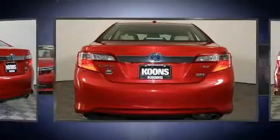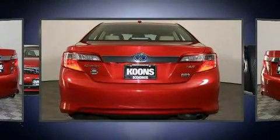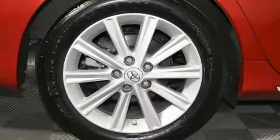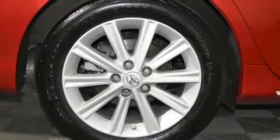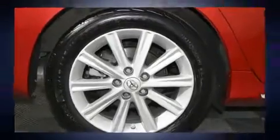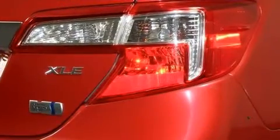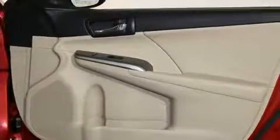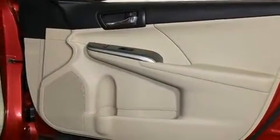Toyota infused the interior with top-shelf amenities such as delay-off headlights, front dual-zone air conditioning, and more. Audio features include a CD player with MP3 capability, steering wheel-mounted audio controls, and six speakers, providing excellent sound throughout the cabin.